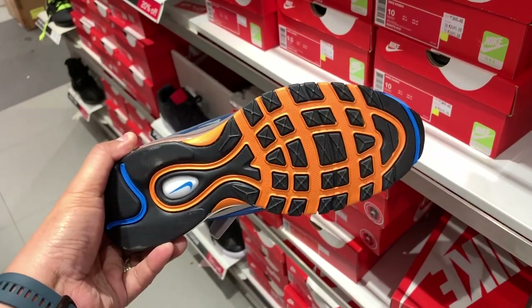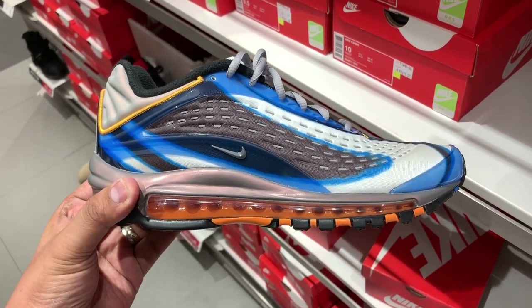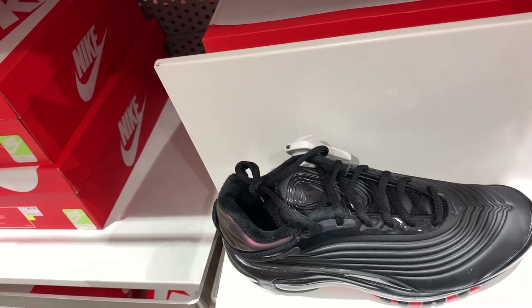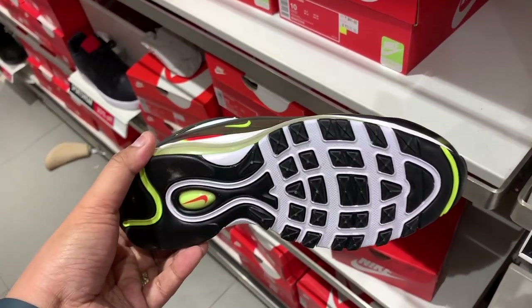We also have the full range and full colorways of the Air Max Deluxe, including the OG colorway worn by Sean Wotherspoon which made it super hyped. This one is already at 30% off — you can cop it for just 6,000 pesos here in the Philippines, a little over 120 US dollars.